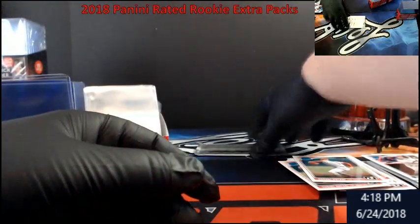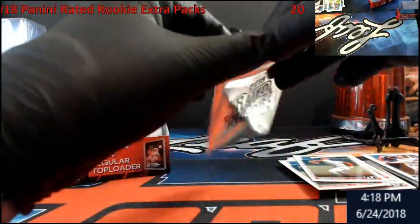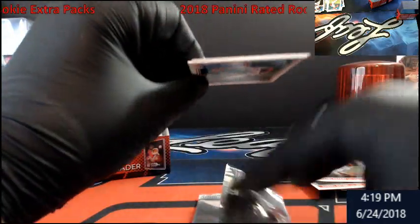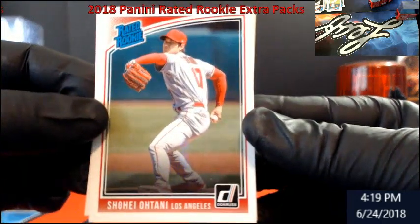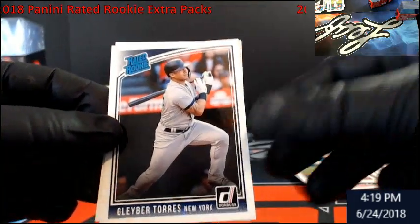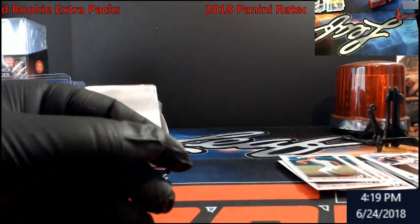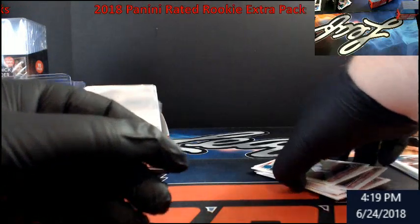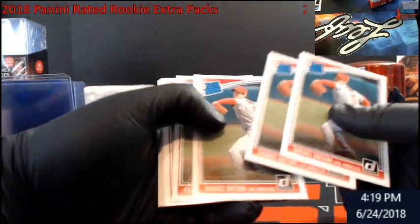Acuna, last one. That's crazy. They say variations are one in every five packs — that's twelve packs. Come on, be an auto in here. Ohtani's not auto, Torres ain't, Acuna ain't. Hey man, sorry — I thought I'd at least get a variation, like two or three variations. That's insane.